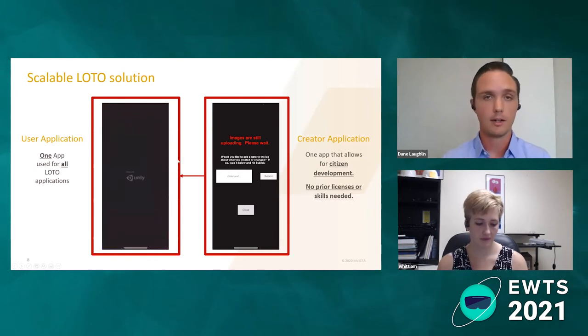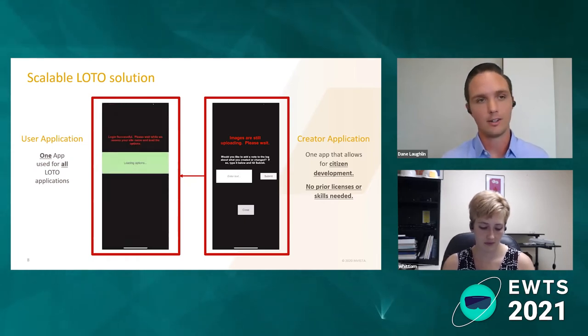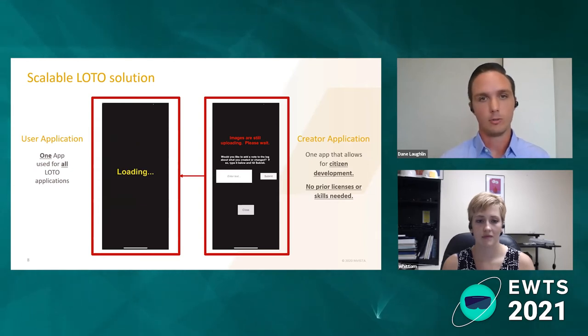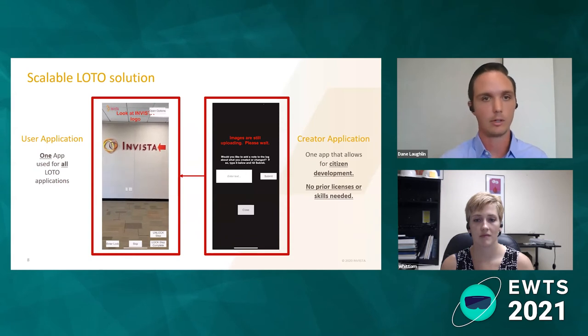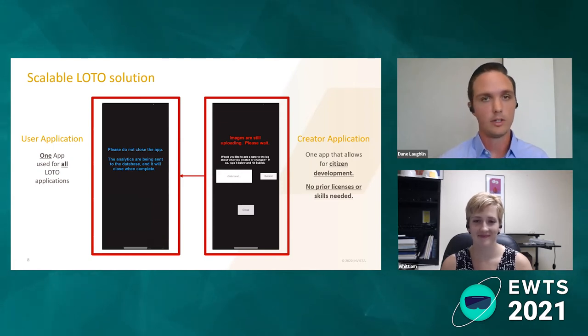The next step was generating a secondary user application. It consolidated all those individual applications into one, with filtering based on what site you're on or what team. You'll see the content generated in the creator reflected in this user version — the arrow pointing at the Invista logo, for example. The nice thing about this is that you also have the ability to gather analytics: you can understand who checked off where, what the behavior was, and all these different data points.